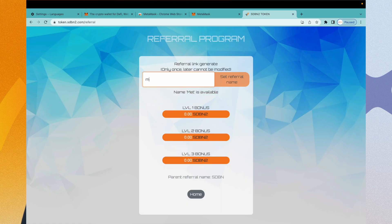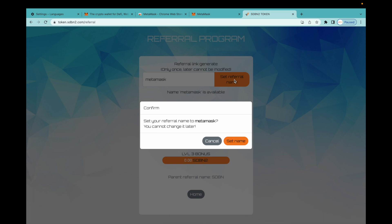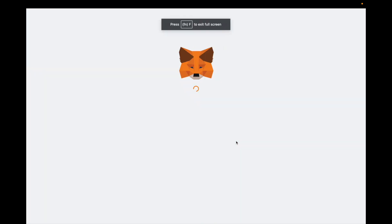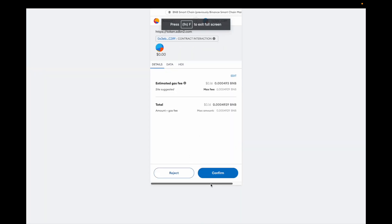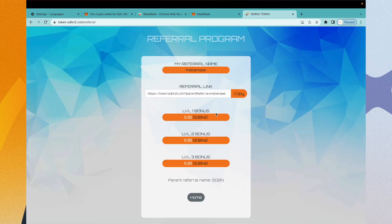Here you can enter your referral name. Click on the Set Referral Name button to approve the name. Click the Copy button to copy your unique ID and send it to your friends, relatives, or acquaintances.